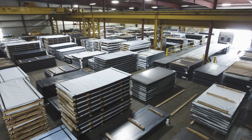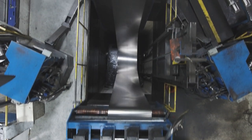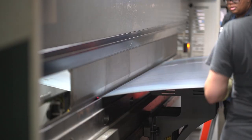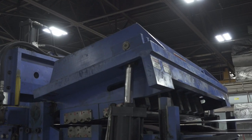Alliance offers high-level coil processing — slitting, cut to length, stretcher leveling, multi-blanking, lasering, forming. We're very multifaceted for a service center. We have a lot of services under one roof.